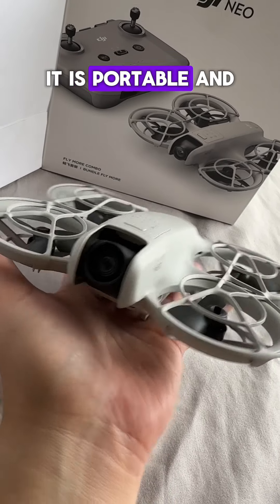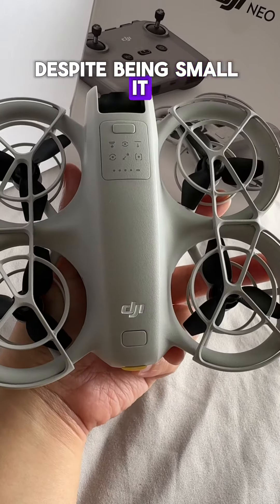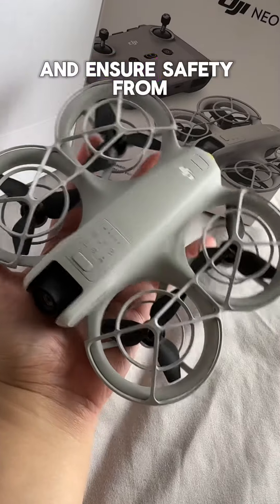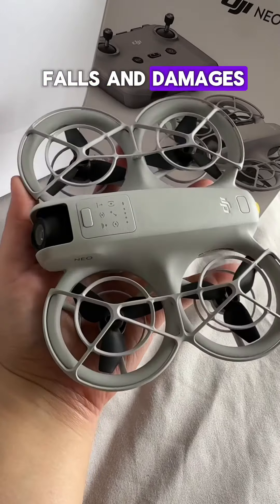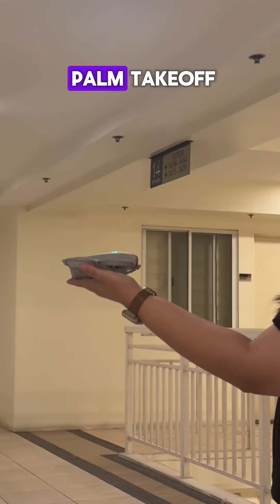The DJI Neo is the lightest and smallest DJI drone to date. It is portable and has a level 4 wind resistance. Despite being small, it has full coverage propeller guards to keep it stable and ensure safety from falls and damages.